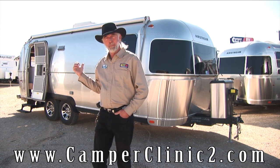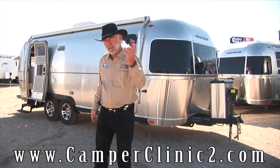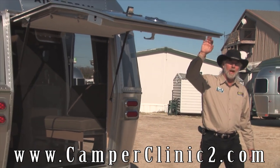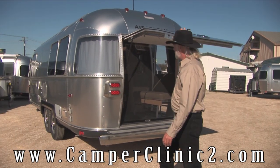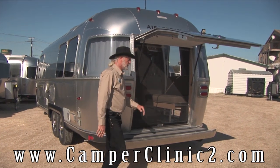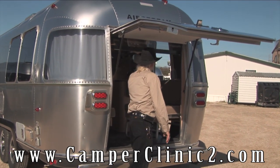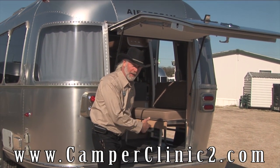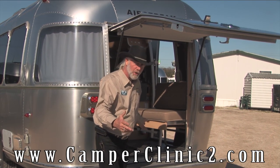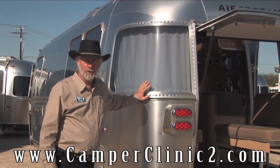Right now we're going to look at the Eddie Bauer. It's a hatchback version of the Airstream — let's take a closer look. Airstreams generally only have one door and this gives you two entrances. Not only can you go in and out of here, but you can load your kayaks, your mountain bikes, your barbecue pit, all your fun toys, your lawn chairs.